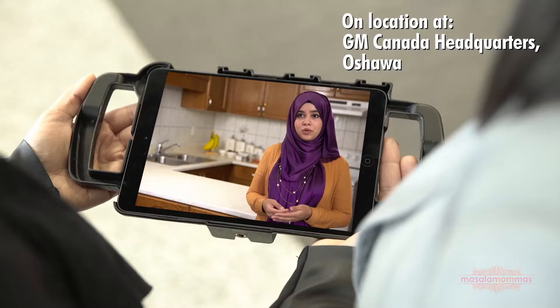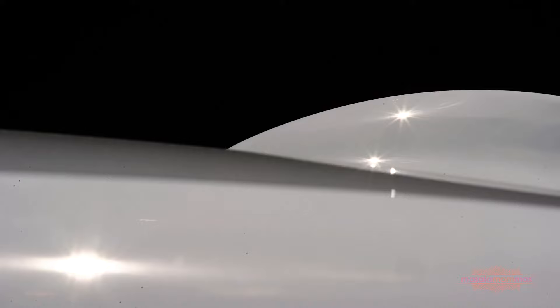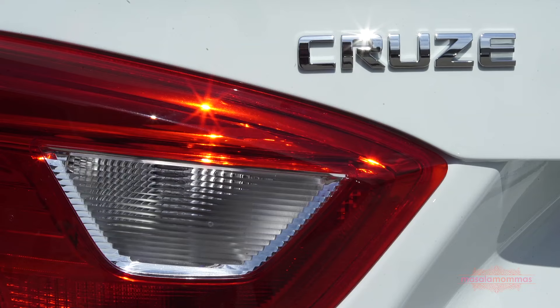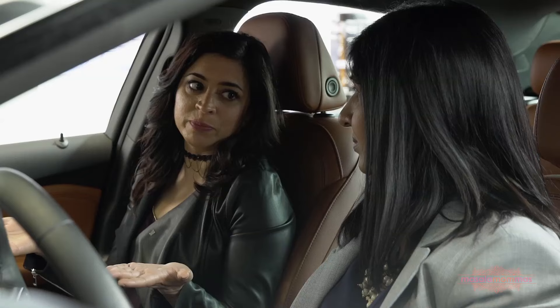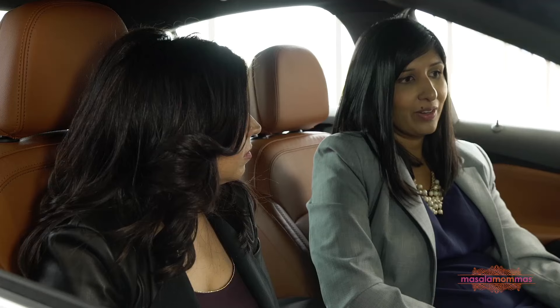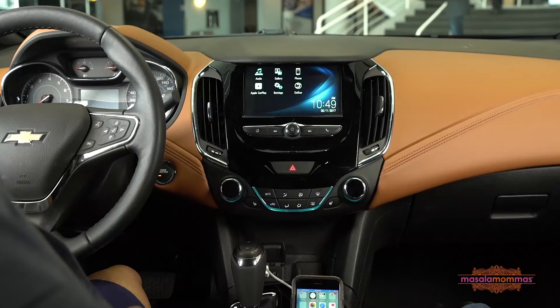So what do you think, Keetha? Well Anjum, I've got the perfect solution for Nazima. This is the 2017 Chevrolet Cruze sedan. So Keetha, how does the technology built into this car serve a great purpose for people like Nazima who really want to stay connected? One of the features that I really love about this car is how seamlessly it integrates your existing smartphone with the vehicle.